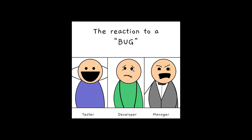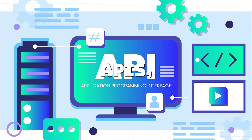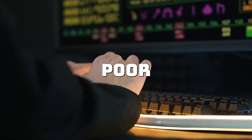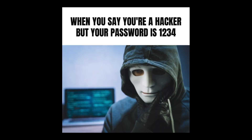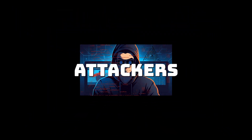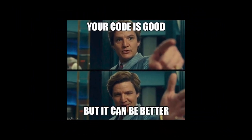By learning ethical hacking techniques, you gain the ability to identify weak points in your code, whether it's through insecure APIs, improper error handling, or poor encryption practices. Ethical hacking doesn't just make your code more secure — it makes you a better developer. By understanding the methods attackers use, you improve your problem-solving skills and learn to build more resilient systems.